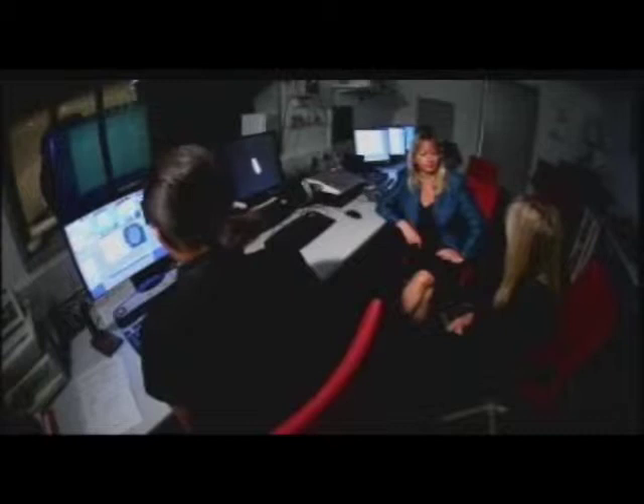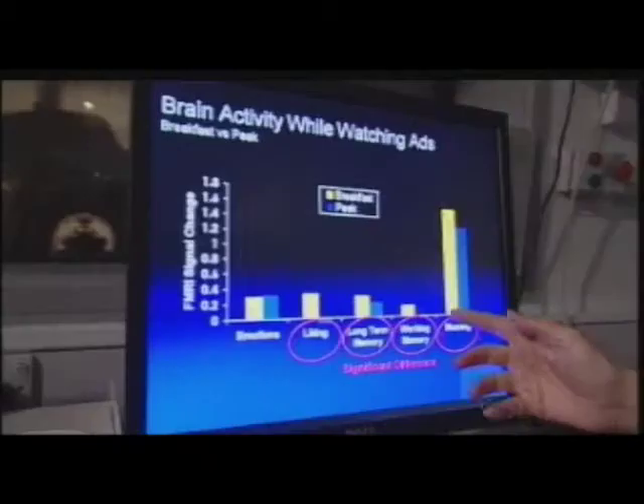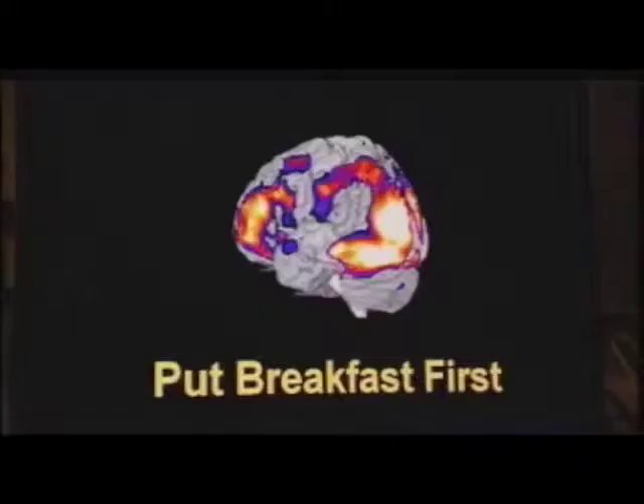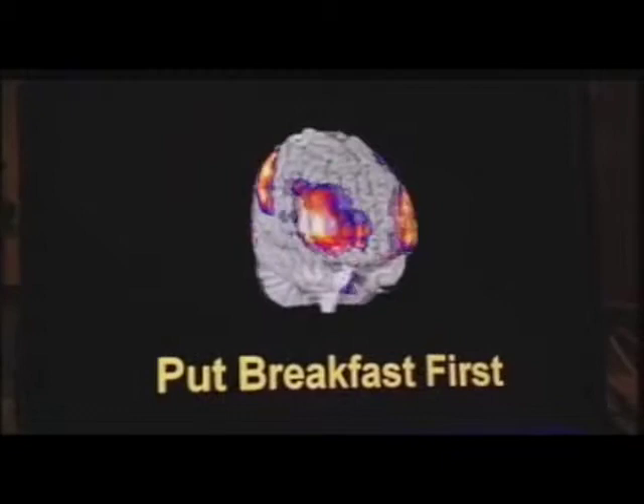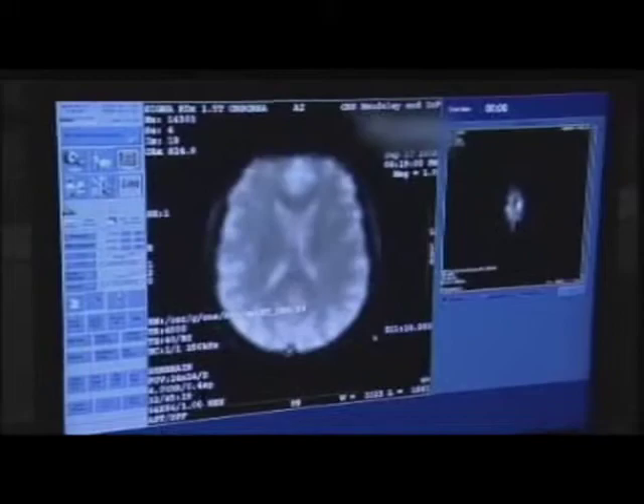Advertising agencies are forming alliances with neuroscientists like Professor Gemma Calvert to chart how our brains respond to advertising. Brain images are taken of subjects whilst they look at adverts, looking for differences in brain activity depending on when those ads are shown. One finding: advertising was better absorbed, encoded, and understood in the morning compared to the evening. By measuring blood flow to specific parts of the brain, neuroscience can reveal exactly which areas are active at a given moment.